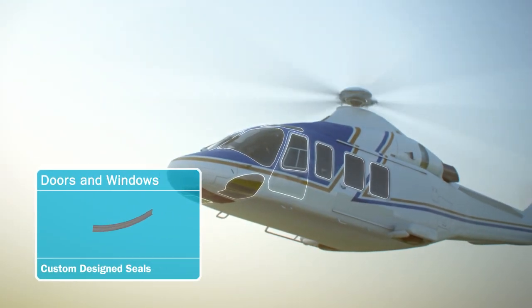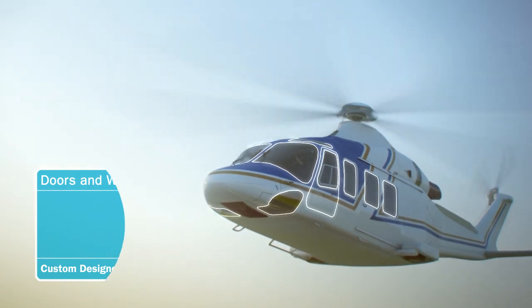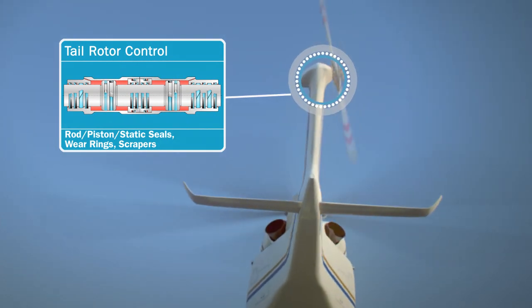Around doors and windows, custom airframe seals keep the pilot safe. A complex seal configuration also optimizes the tail rotor performance.